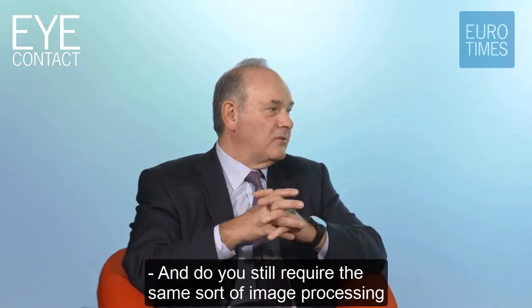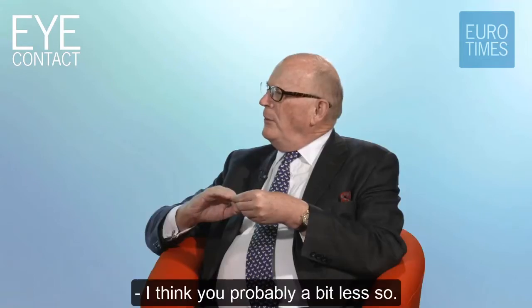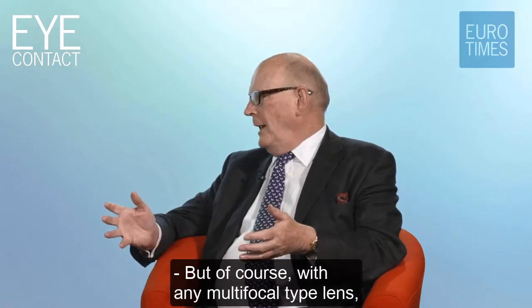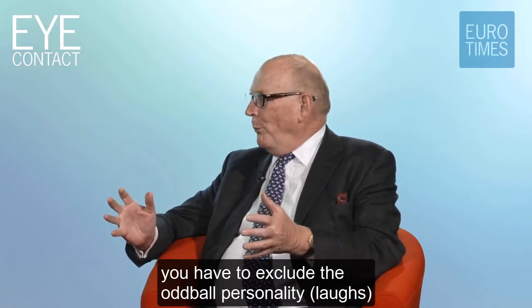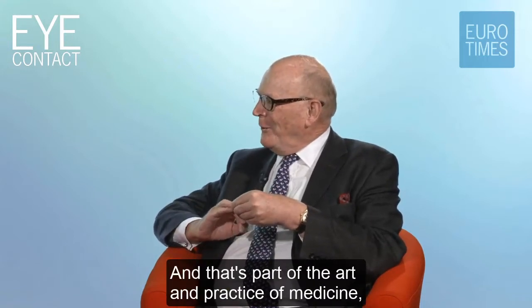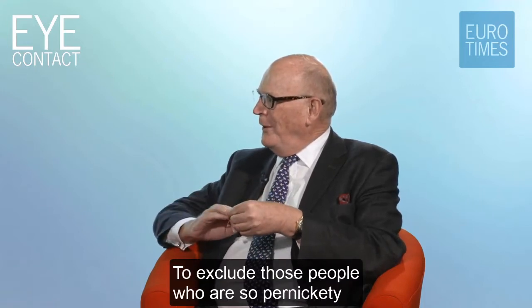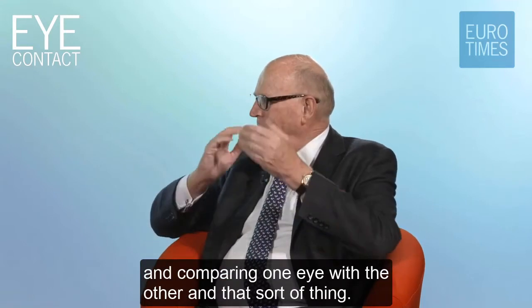Do you still require the same sort of neuroadaptation with EDOF as you do with trifocals or multifocals? I think probably a bit less so in my experience - people adapt to them much more easily. But with any multifocal type lens, you have to exclude the oddball personality, the people who are going to haunt you. That's part of the art and practice of medicine - to exclude those people who are so pernickety that they're going to be searching for every little thing and comparing one eye with the other.